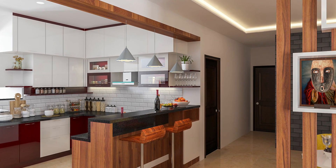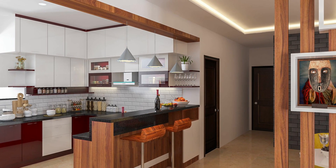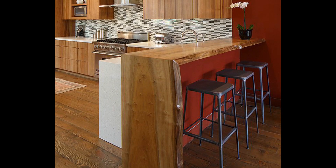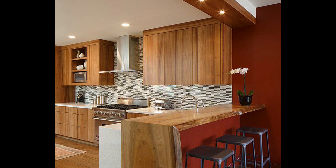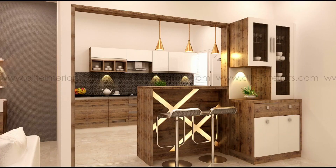Breakfast counters are the latest trends in modern living spaces. They perfectly complement today's open kitchen floor plans to eat and socialize in small gatherings, and are inviting for a quick bite, work, or more of a hobby space.